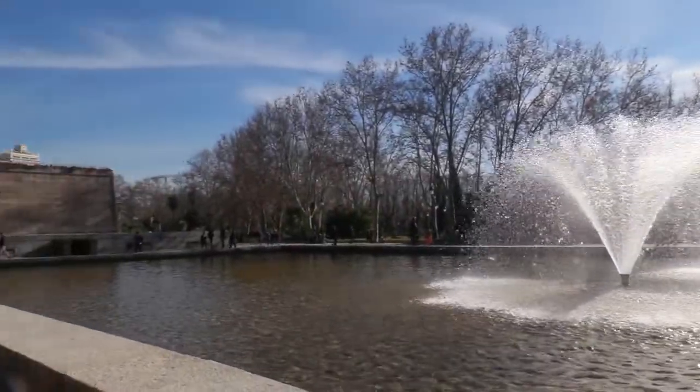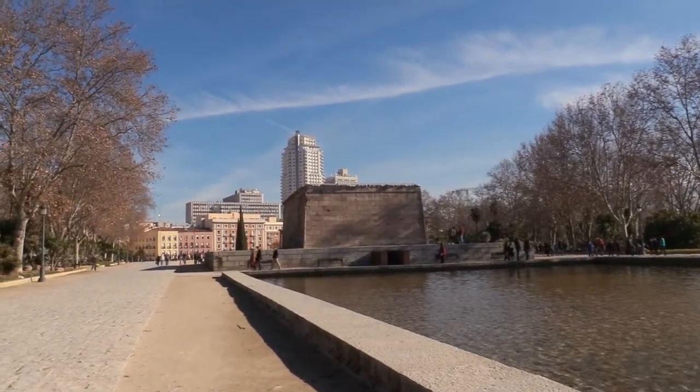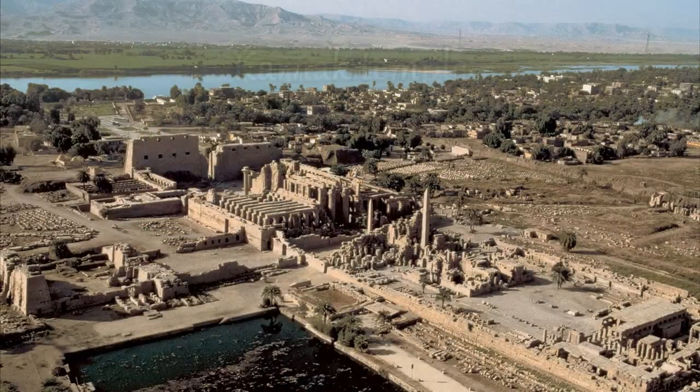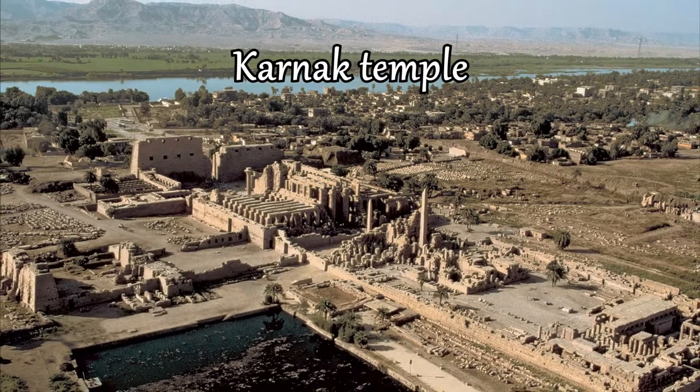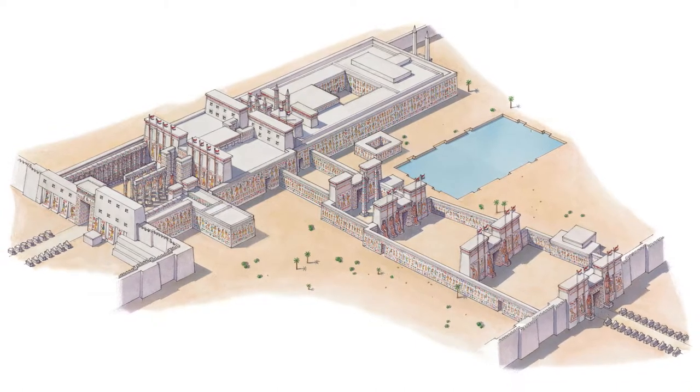The Temple of the Bod is small, with the size of a chapel. However, many Egyptian temples were giant. For instance, the Temple of Amon in Karnak, with 100 hectares, was the second biggest religious complex in the world after Angkor Wat.